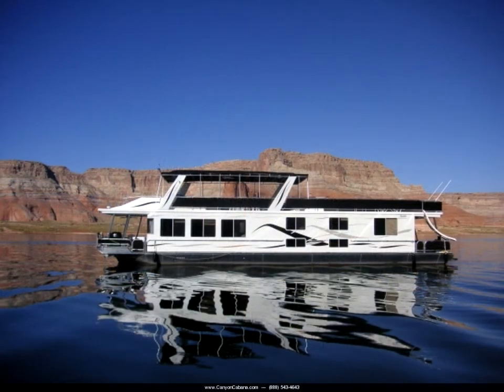One prime season share on the Canyon Cabana is still available for purchase. Please contact us if you have an interest in joining our crew. Additional photos and specifications are available on our website at www.canyoncabana.com.